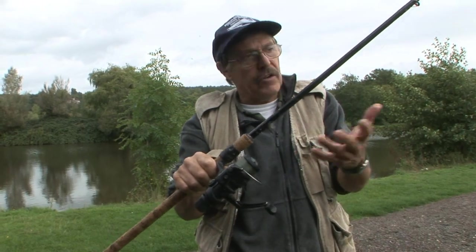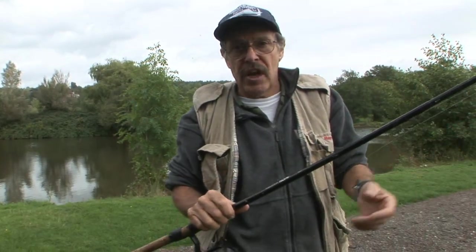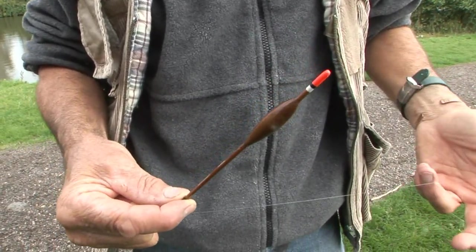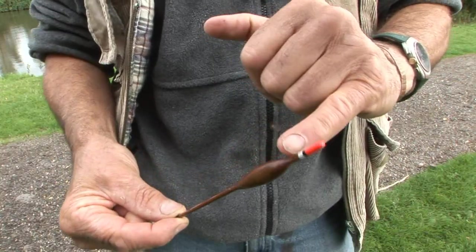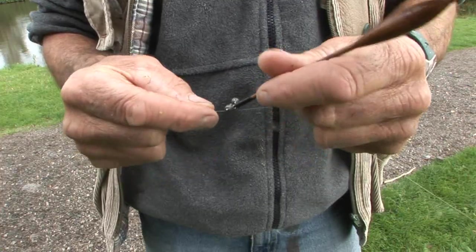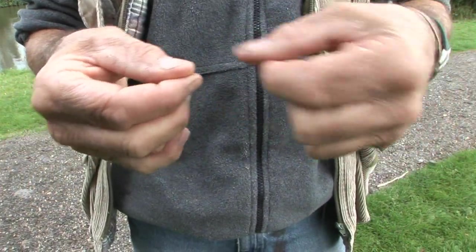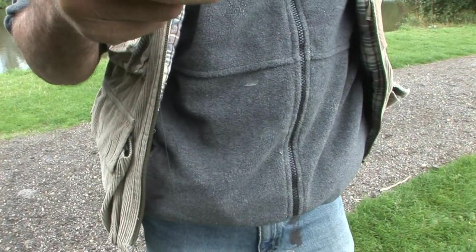For line I'll use five or six pound — that's all you need, any decent make. And then the rig, and this is so simple you won't believe it. I'm using a bodied Avon float because I do a lot of barbel fishing and these floats catch a lot of other fish too. Normally you band them top and bottom, but this time just the bottom end, locked in with shot either side — dead simple. Plumb the depth — in this case it's about two foot six, three feet.